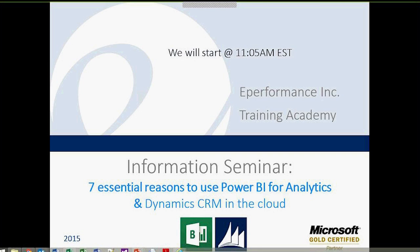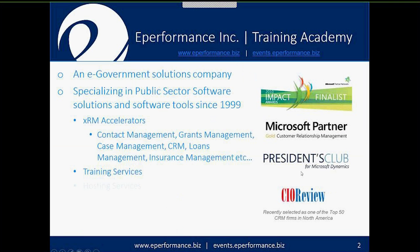Good morning everybody. For those of you within the eastern standard time zone or further west in Canada, and welcome to the afternoon for those attending further east in Canada. If you're attending the information seminar regarding Power BI, you've come to the right place. We're going to be looking at seven essential reasons to use Power BI for analytics and dynamic CRM in the cloud. It's a little bit about who we are and what we do.